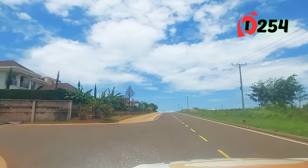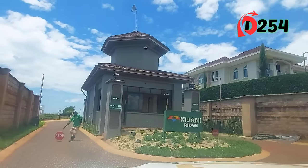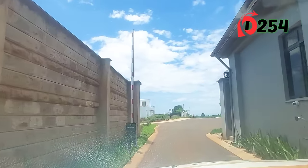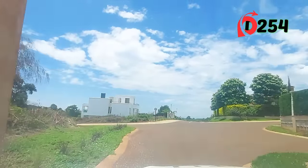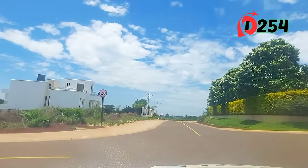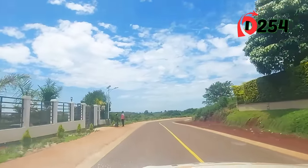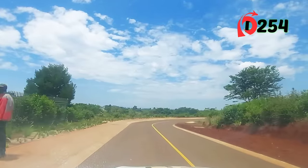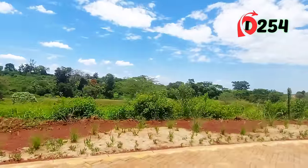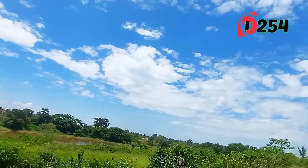This is another gate for Kijani Ridge — these are the quarter-acre plots. You can see the dam on the other side. We will be doing a clubhouse on the other side of the dam, and there will be jogging tracks next to the dam.